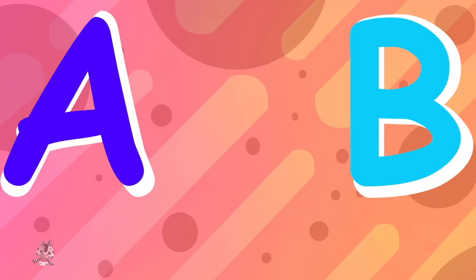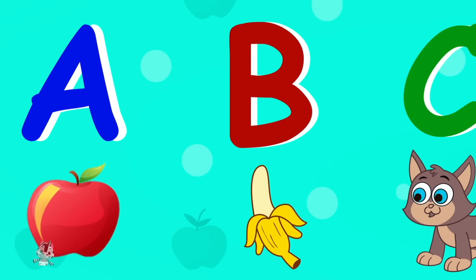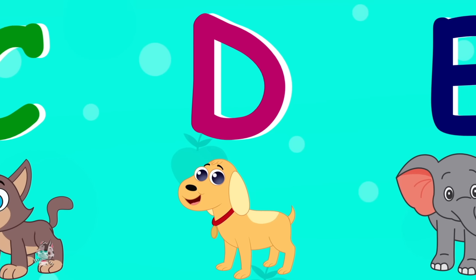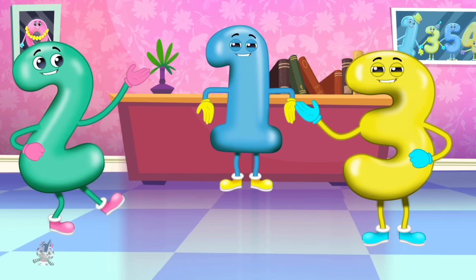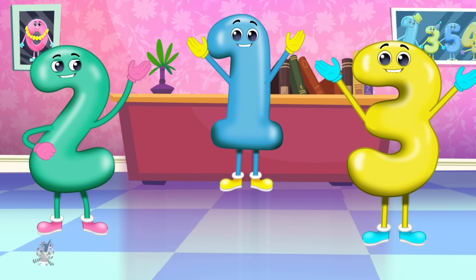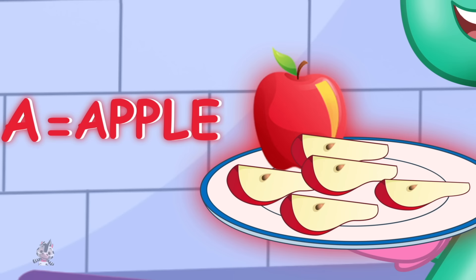Every letter makes a sound. Let's learn them all today. Hearing new words all around is fun and the best way.